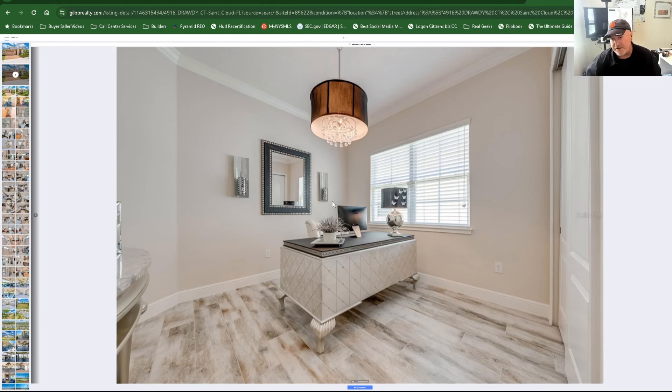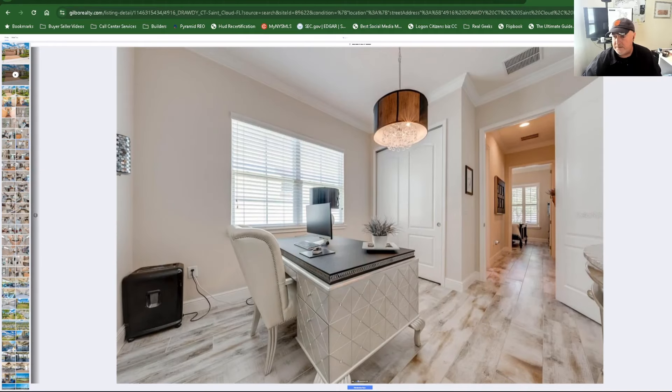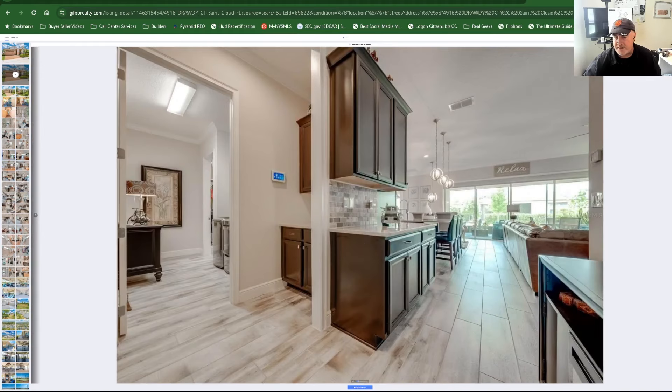There are candle sconces on the wall — they look beautiful as decor. That desk is great too. Walking down the hallway toward the kitchen, here's the laundry room. I think there's a walk-in closet that connects through to the bedroom in the back — maybe a little coffee area with cabinets. You can walk from the bedroom through this huge closet into the laundry room, which is gorgeous.